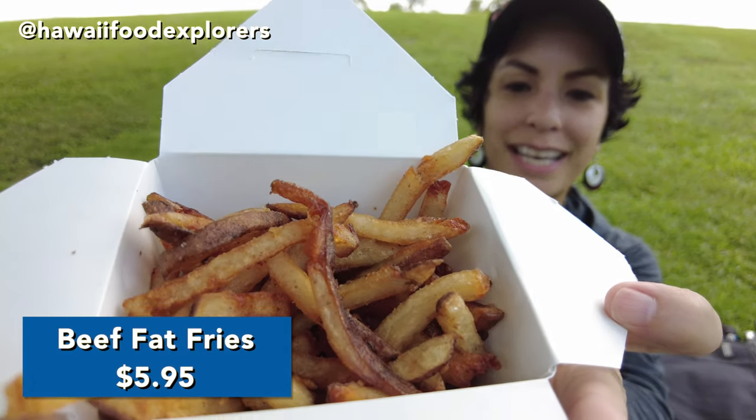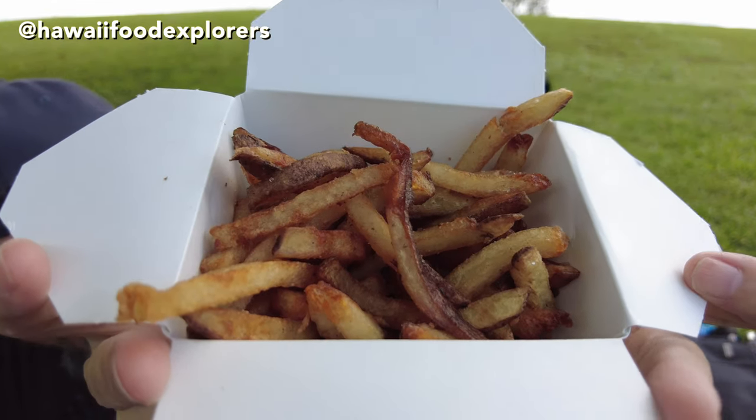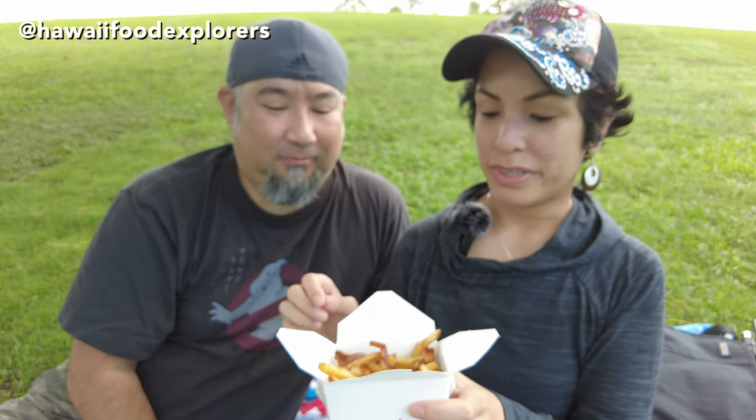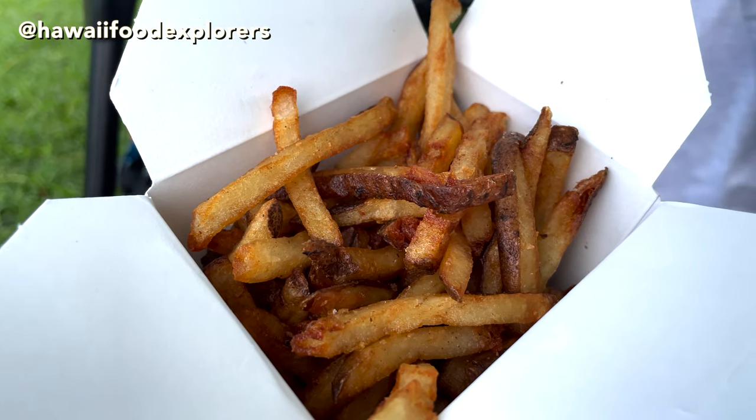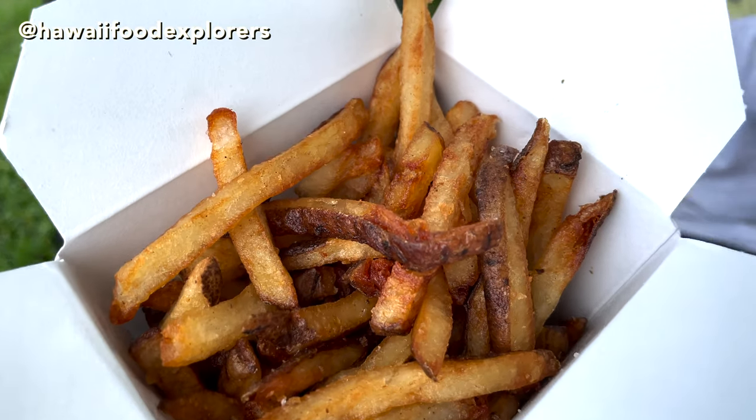First up is the beef fat fries — french fries fried twice in beef fat. They also have regular fries but why get regular when you can get beef fat? Now when they first started they had duck fat fries and those were really good. I'm wondering why they switched to beef fat? Oh these are good too. Tastes like a steak was next to it. I mean if you have a choice between regular and beef fat you gotta go for the beef fat.